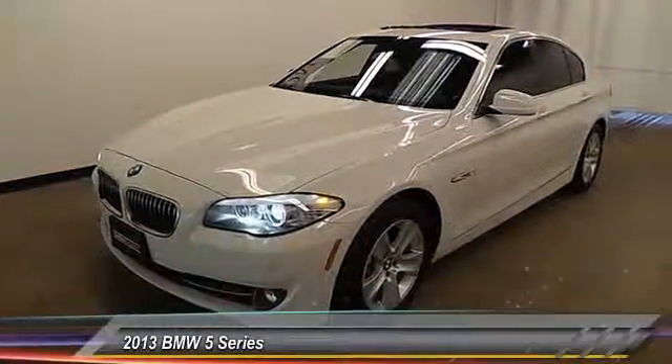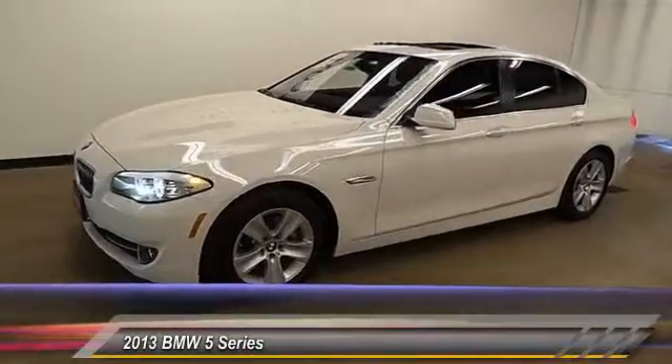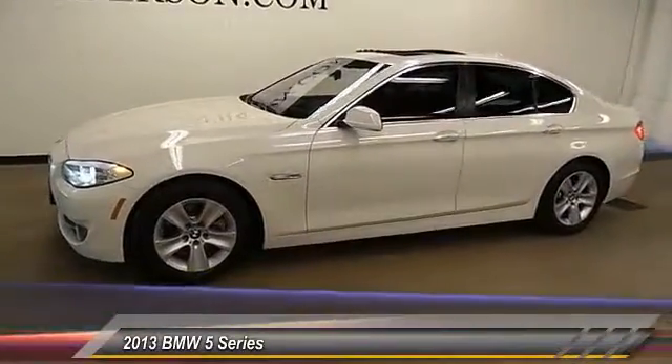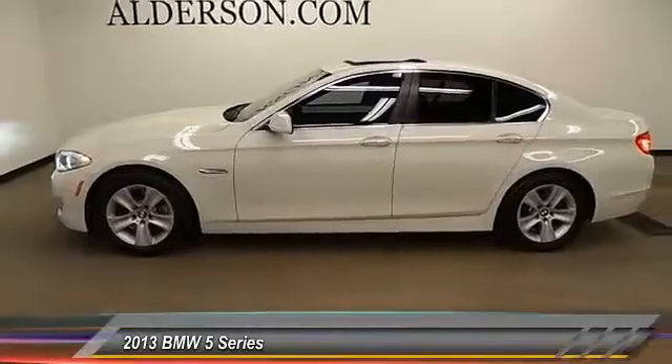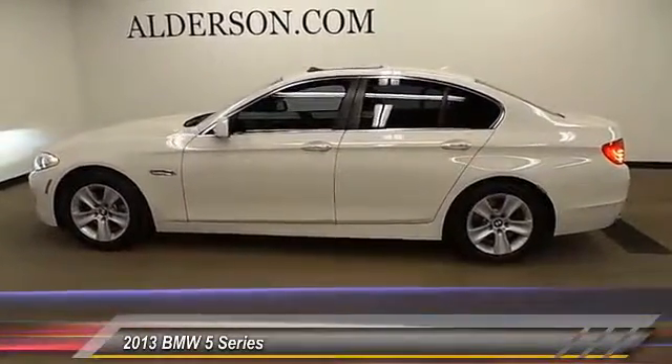The 2013 5 Series. The 5 Series incorporates bold styling cues that departed from BMW's traditional styling language. If you are looking for excitement and boldness, the 5 is for you and is priced below $35,000.